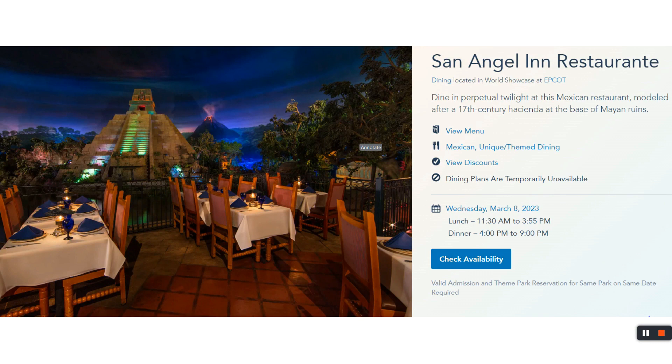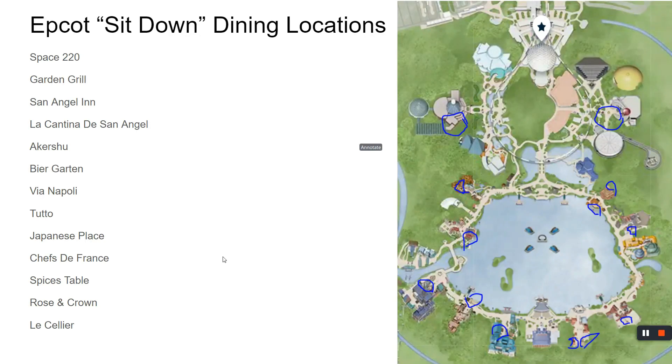In Mexico land there's a place called the San Angel Inn — it's the pyramid. There's actually a restaurant inside the pyramid, which is very cool. If you've been to Disneyland, you know there's a restaurant inside the Pirates of the Caribbean ride called the Blue Bayou. This is similar — you're eating in a ride. The environment is very cool and the food is also very enjoyable.